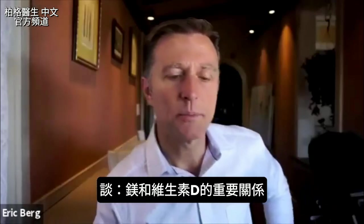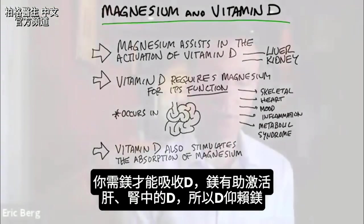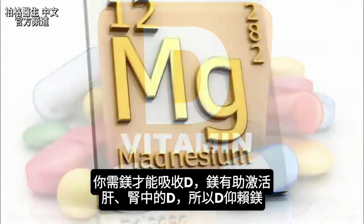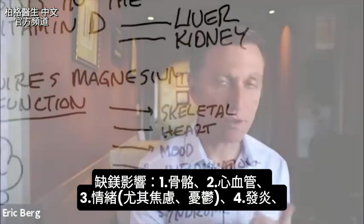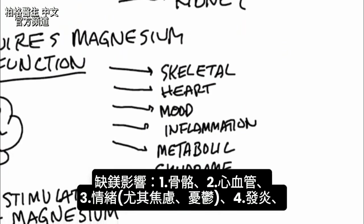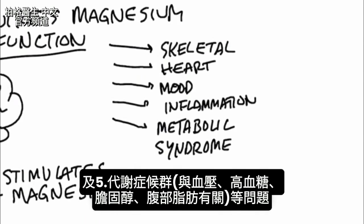There's a very important relationship between magnesium and vitamin D. In order to absorb vitamin D, you need magnesium, because magnesium assists in the activation of vitamin D both in the liver and the kidney. Vitamin D is dependent on magnesium. If you're deficient in magnesium, that can lead to skeletal and bone problems, cardiovascular issues, mood issues — specifically anxiety and depression — and inflammation.